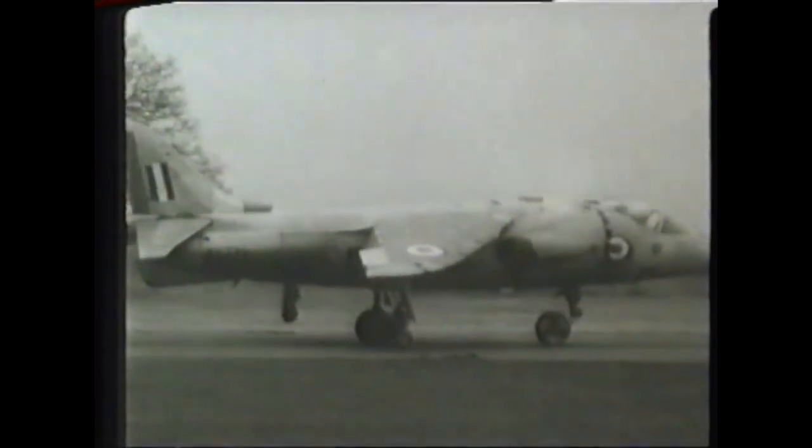The Harrier has promoted a great deal of interest overseas, and could win valuable export orders for Britain. Here's a plane that's going to be a winner in every way.